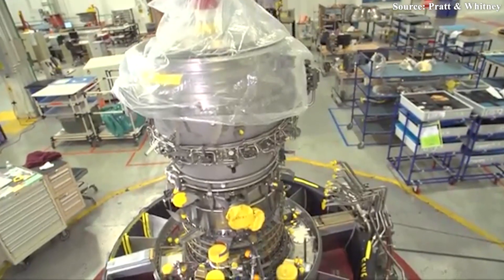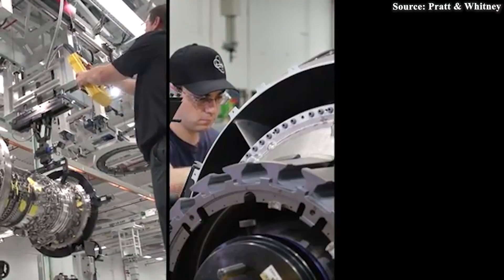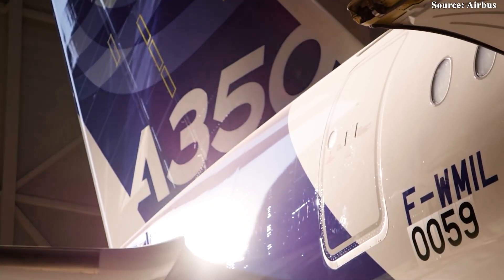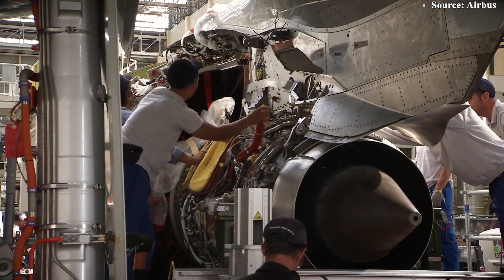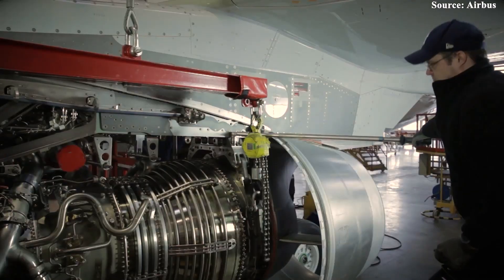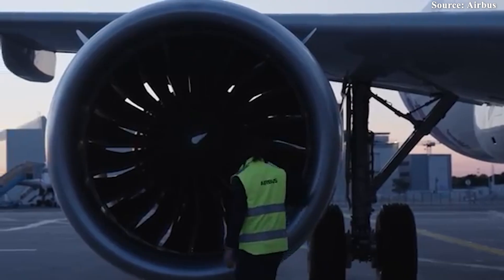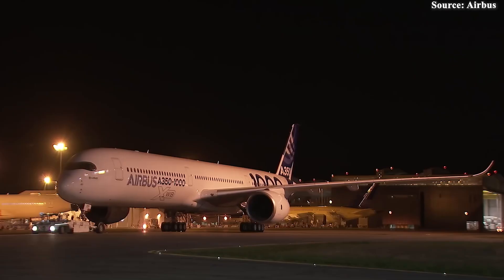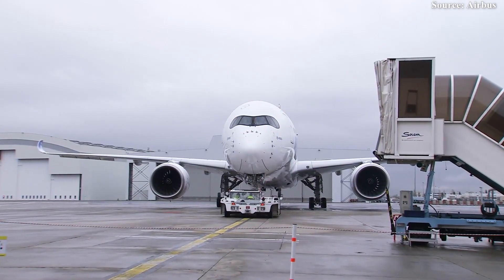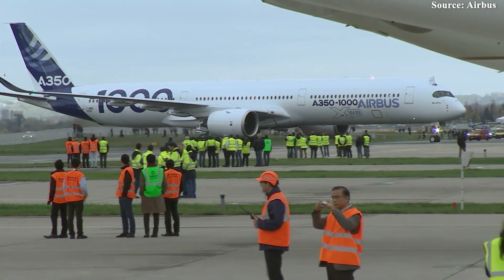One particularly intriguing question is whether the upgrades introduced in the XWB-84 EP could eventually be applied to its more powerful sibling, the Trent XWB-97, which powers the Airbus A350-1000. If so, it could mark a pivotal moment for customer interest, especially from high-profile carriers like Emirates, which have previously voiced concerns about performance and engine efficiency in this segment. A re-engagement from Emirates could reshape market dynamics and breathe new life into Airbus' long-haul strategy. Industry observers are also speculating about what power plant will be chosen for Airbus' next-generation wide-body aircraft — and whether Rolls-Royce will once again be the front-runner with an evolved XWB line.